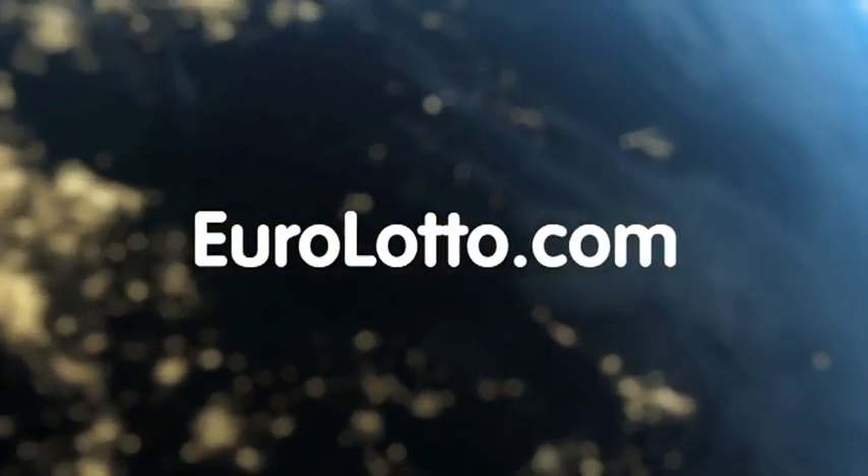And that's it from EuroLotto for this Tuesday. We wish you all a great evening and we hope to see you all again tomorrow, same time, same place.